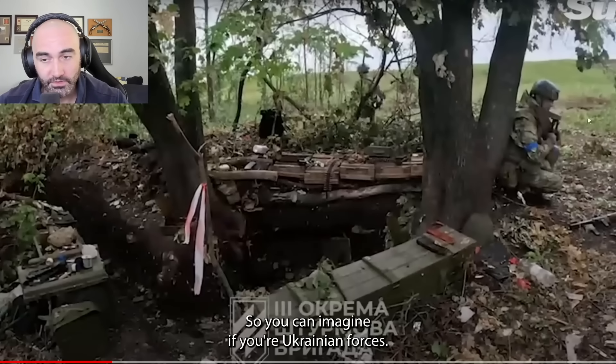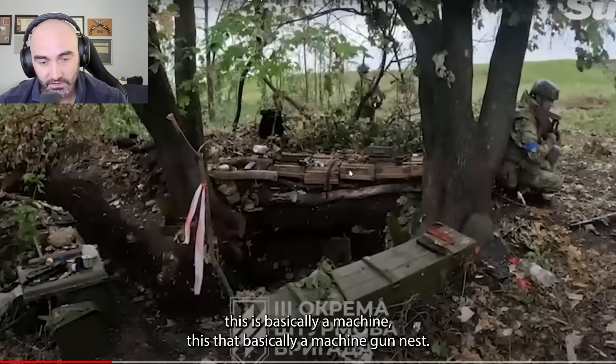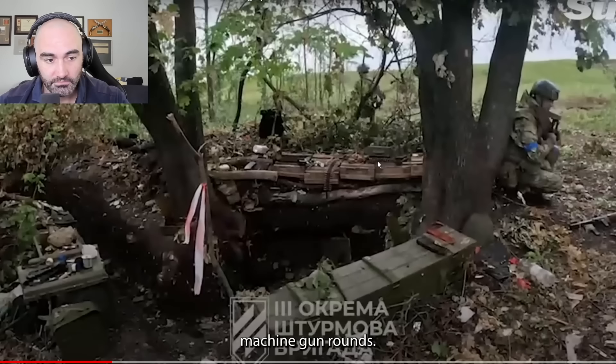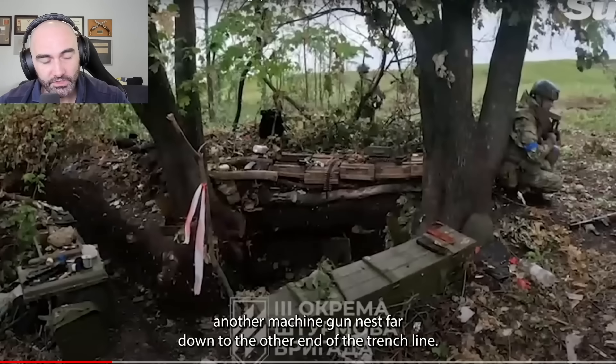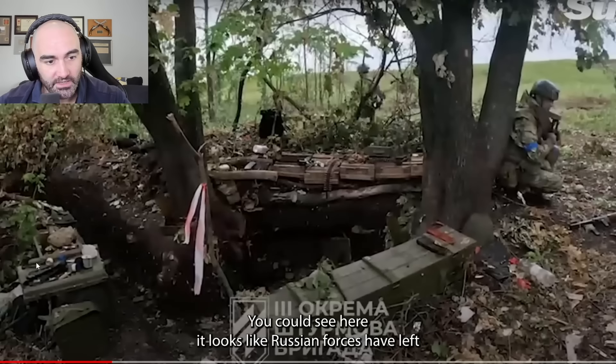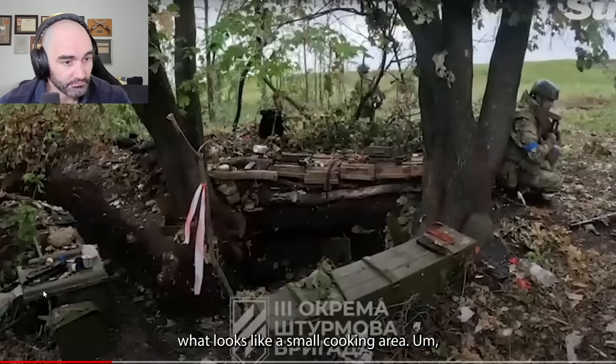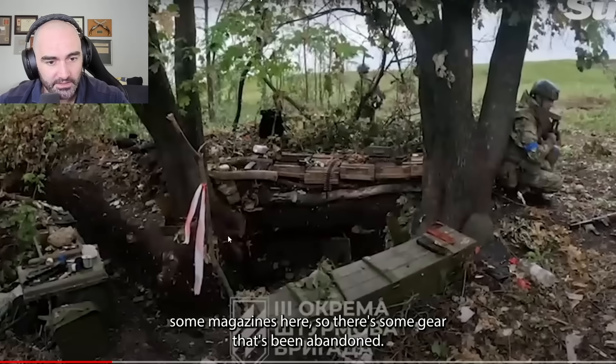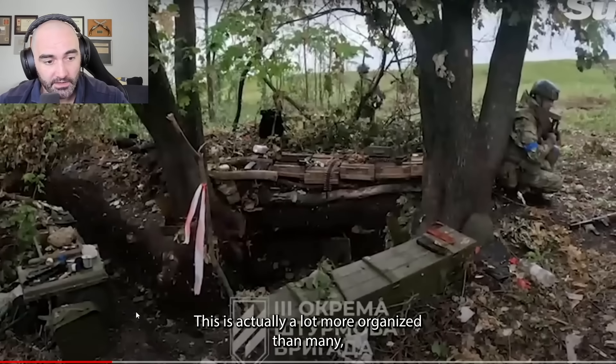If you're Ukrainian forces needing to advance across this open field, this is not basically — this is a machine gun nest. You can literally see where the Russians have left belts of machine gun rounds. This trench line connects it, and there's probably another machine gun nest at the far end of the trench line. Russian forces have left what looks like a small cooking area, and some magazines — some gear that's been abandoned. This is actually a lot more organized than many other Russian positions we've seen.